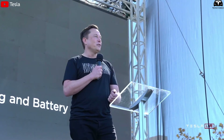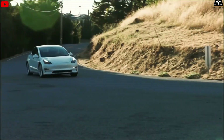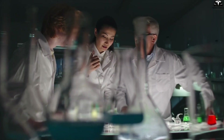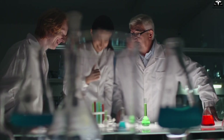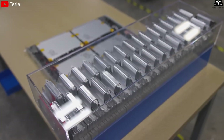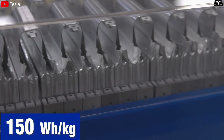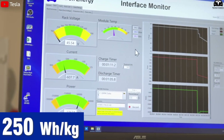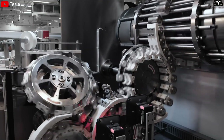Elon Musk once stated that battery lifespan is the final barrier to a future where electric vehicles can last 30 to 50 years and be passed down across generations. To achieve this, he is heavily invested in researching new materials from silicon to lithium-iron phosphate, but polymer batteries could be the true breakthrough. Although polymer batteries currently have lower energy density than lithium-ion — about 150 watt-hours per kilogram versus 250 watt-hours per kilogram — rapid technological advancements are expected to close this gap within 3 to 5 years.